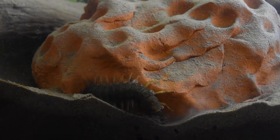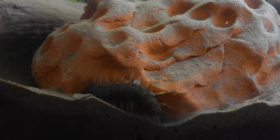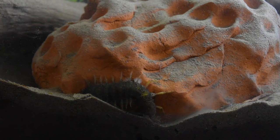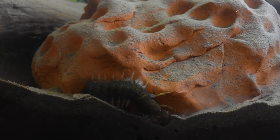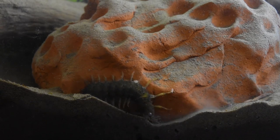When a Hellgrammite has grown enough and is ready to mature, it leaves the water and goes into a non-feeding pupal stage in the moist soil under a rock or log. Unlike the chrysalis of a butterfly however, this pupa retains its legs and so is motile. It also retains the fearsome mandibles so it can defend itself.